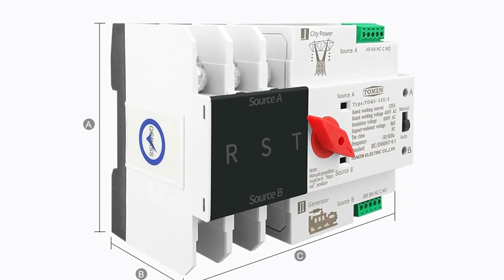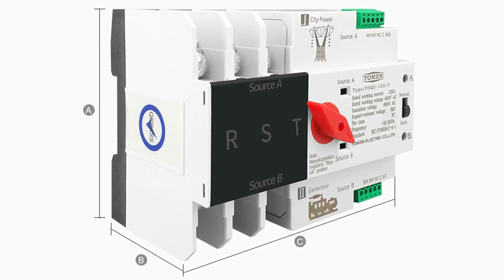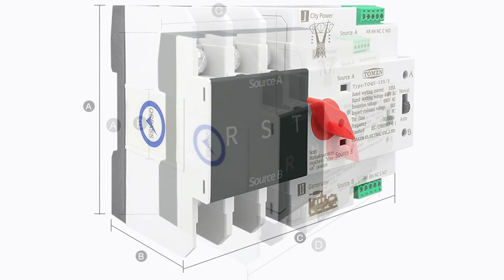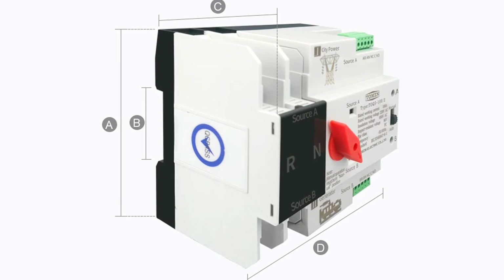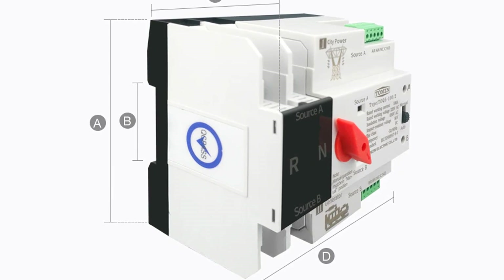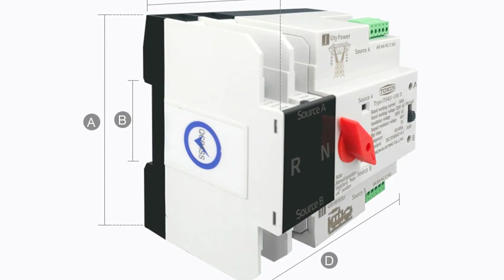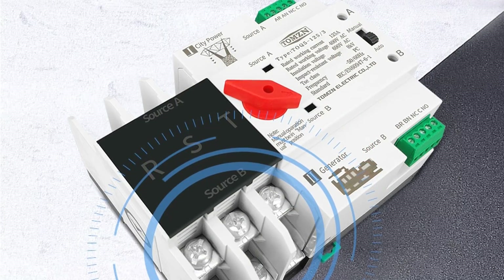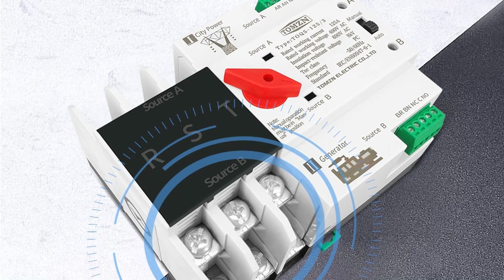The automatic transfer switches are available in a variety of sizes and capacities. The TOMZN TOQ 5-63 Mini is a quick and easy solution for automatic power switching, providing uninterrupted power using 63A, 100A, or 250A, with an input voltage of 208 to 277 volts. The TOMZN TOQ 5-63 Mini is suitable for both indoor and outdoor use.